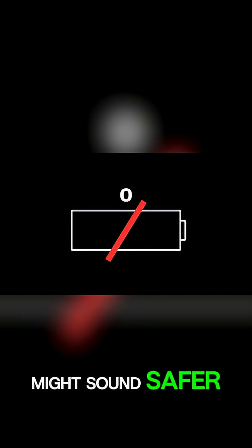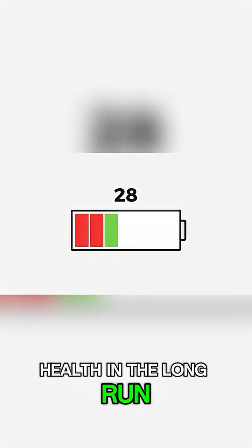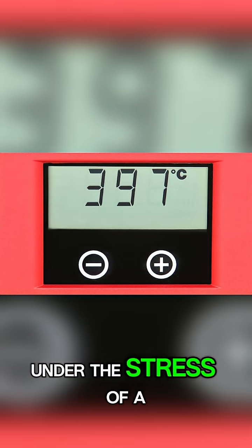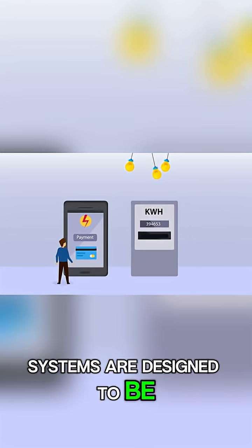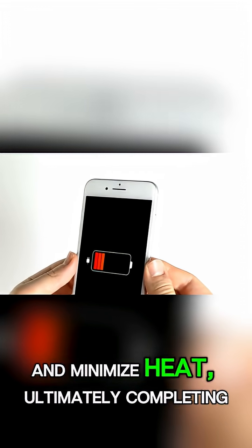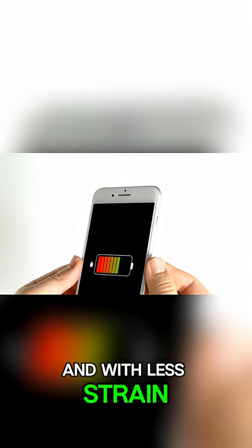While slow and steady might sound safer, it's not necessarily better for your battery's health in the long run. The longer your phone stays on the charger, the more time it spends under the stress of a charging state, often accompanied by that damaging heat. Ironically, many modern wired fast charging systems are designed to be gentler on the battery, using smart technology to manage power delivery and minimize heat, ultimately completing charging cycles more efficiently and with less strain.